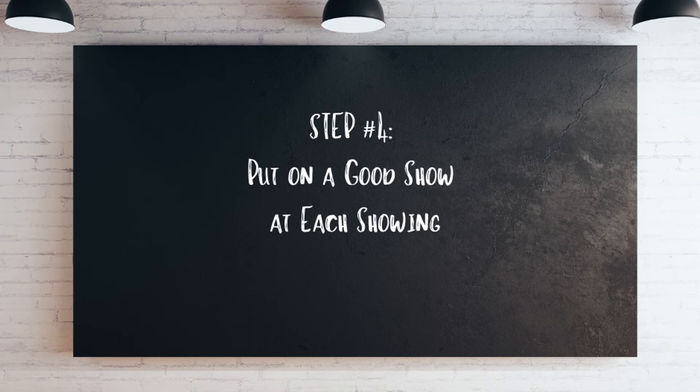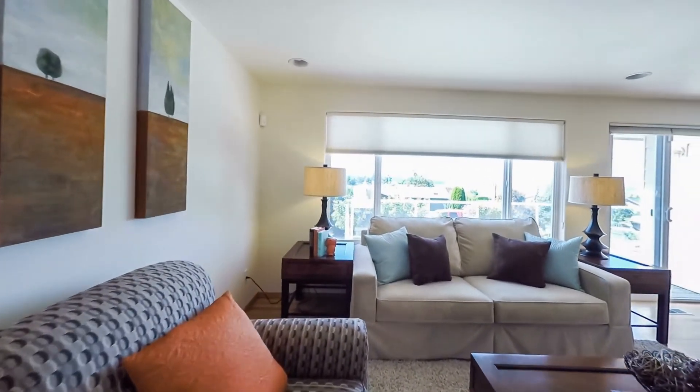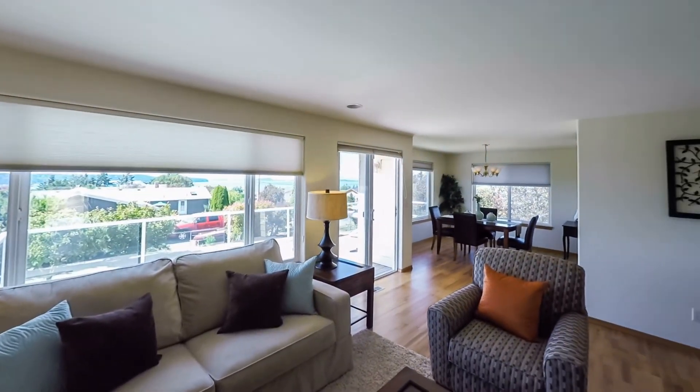We can help you determine the local listing price for your home in the current market. Pricing it properly in the beginning is the best way to ensure a fast and profitable sale. Number four: put on a good show during each showing. Once buyers are interested enough to schedule a visit, it's crucial that you put on a good show. Make your home readily available, often on short notice, for buyers to see it. A missed showing is a missed opportunity. If you set too many restrictions on availability, busy buyers will simply skip your listing and move on. Keep your home show-ready while it's on the market — clean, fresh smelling, and ready for buyers.